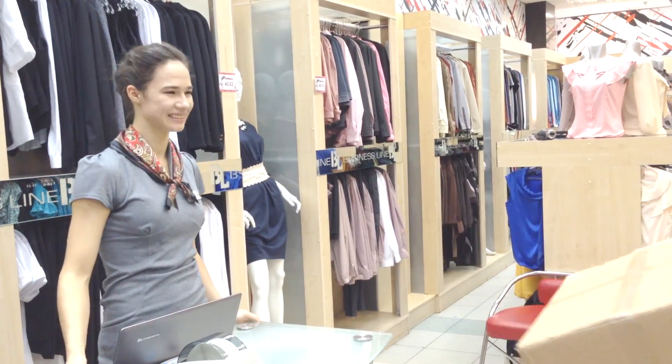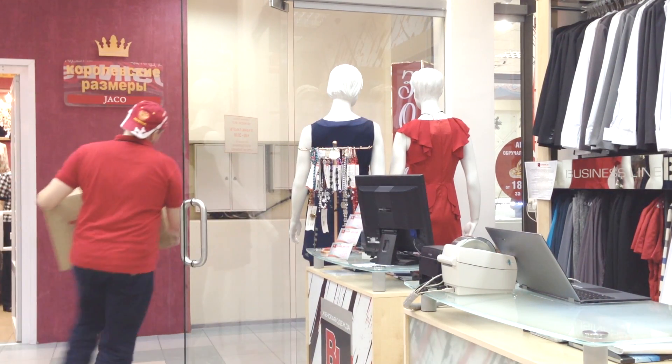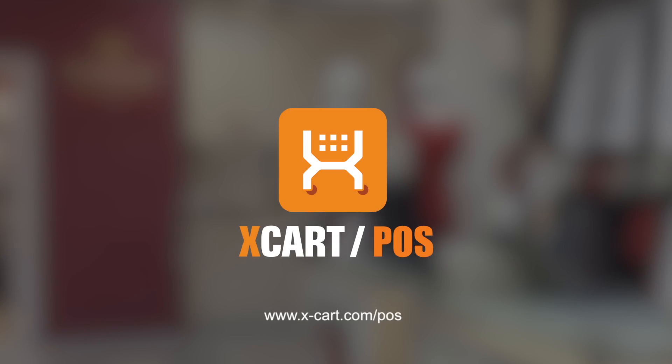It has never been so easy. Be there where your customers want you to be — online and offline. With XCart Point of Sale, it's that easy.